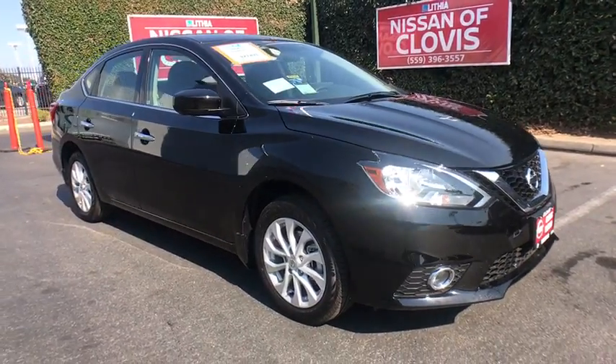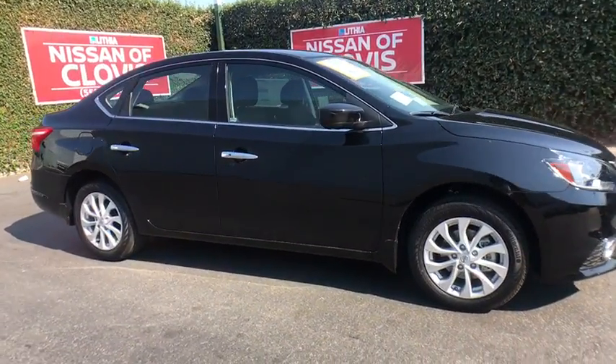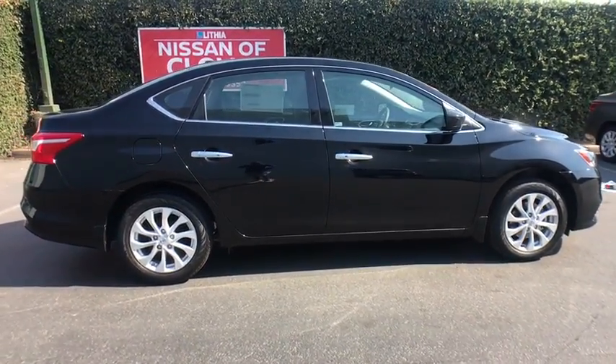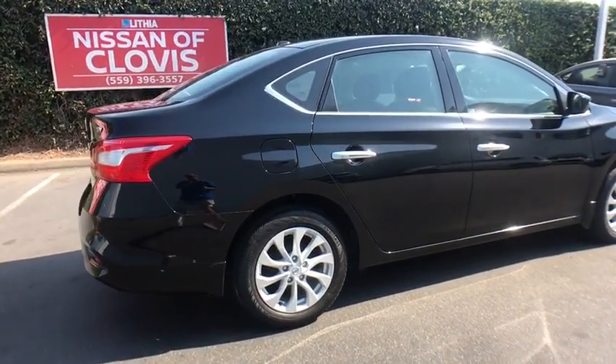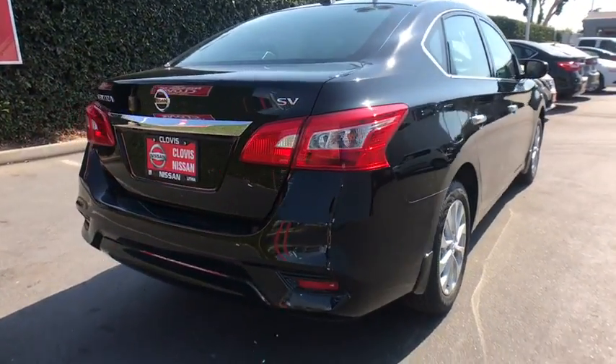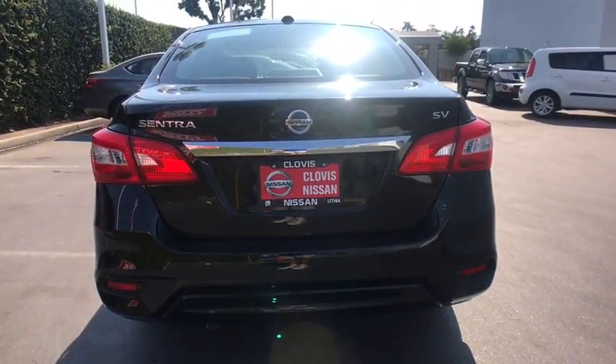The 2018 Nissan Sentra. With its spacious and versatile interior and stellar fuel efficiency, the Nissan Sentra is the obvious choice for anyone who wants to enjoy a stylish and comfortable ride. This beauty will even make your house keys jealous. Drive it today!